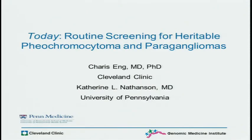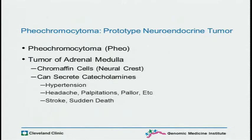Today, Kate Nathanson from Penn and I are going to speak about routine screening for heritable neuroendocrine tumors. We will look at pheochromocytoma. We could have picked medullary thyroid cancer, but this was slightly more exciting. That's our prototype.